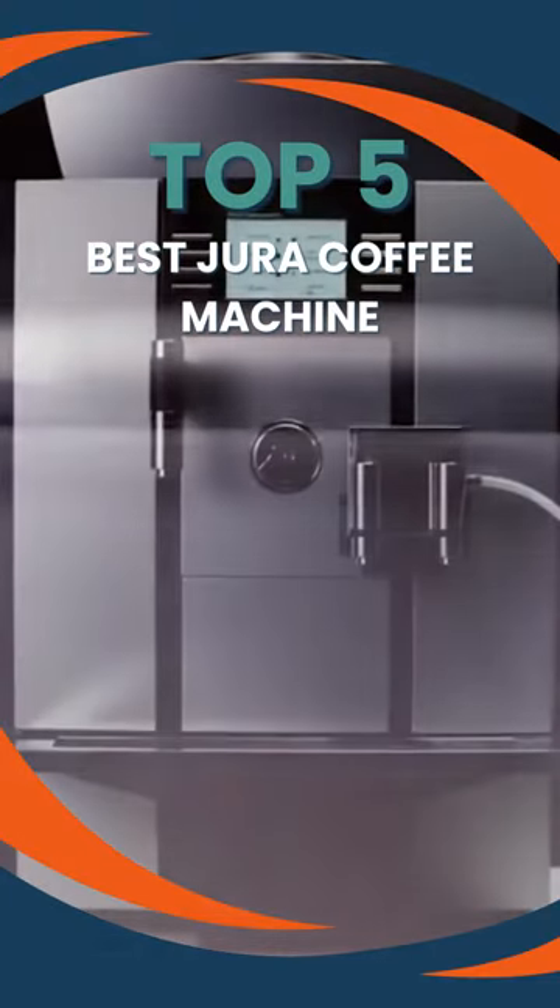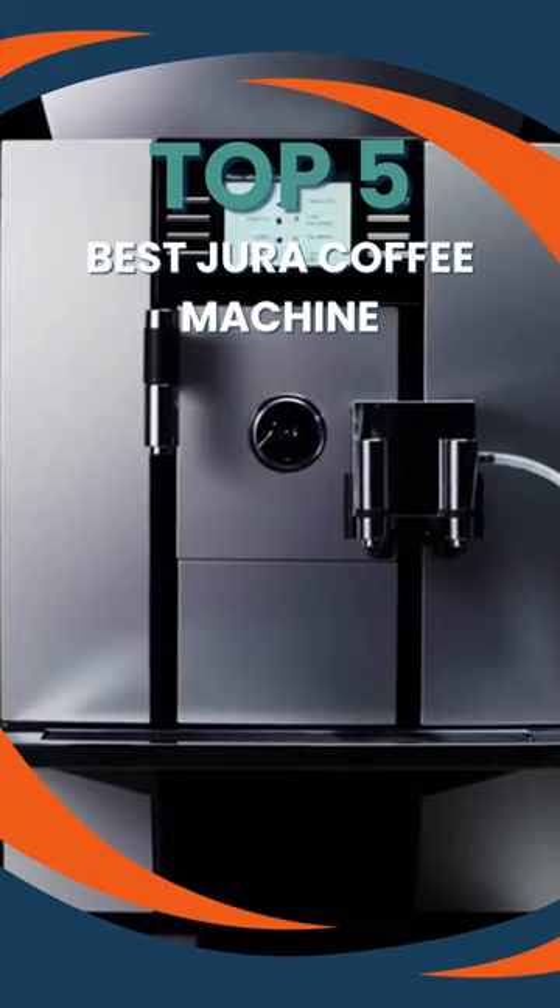Welcome for the best in coffee. Choose a Jura coffee machine for your home or business. These devices use cutting-edge technology to make the freshest, tastiest coffee.